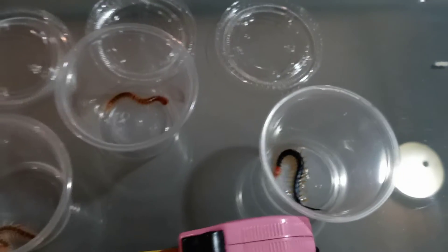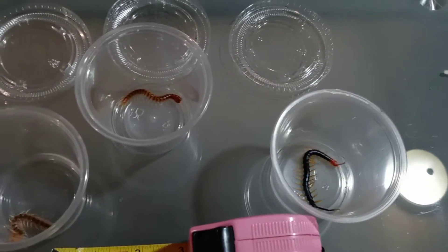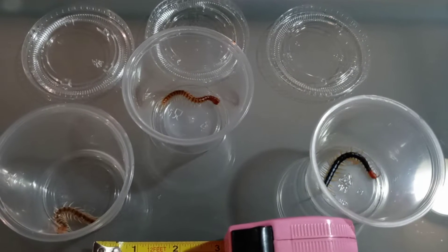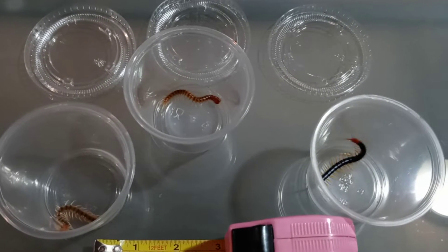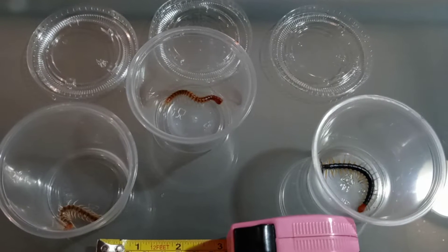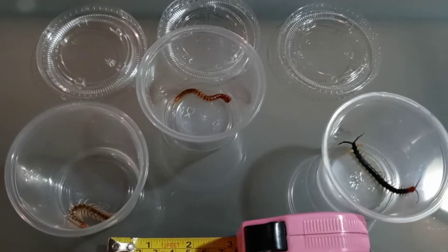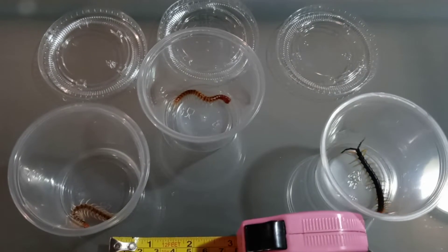This third cup we have the most interesting specimen in. And that one is the Scolopendra species Ecuador, or what people used to call Robusta, or now they're calling them the Orange Galloponensis.